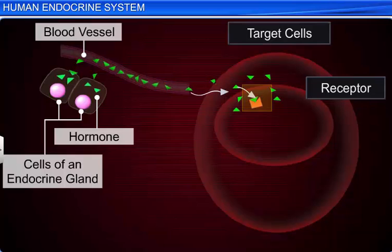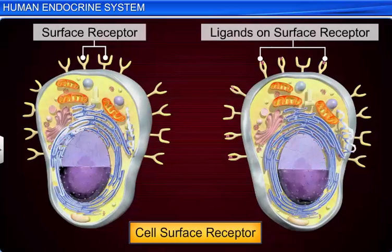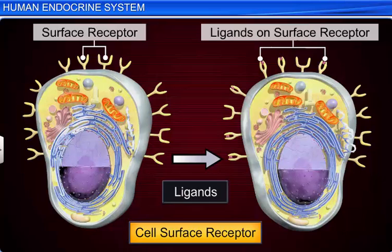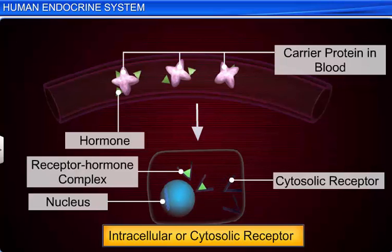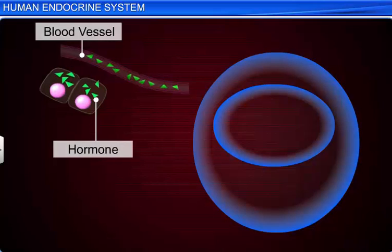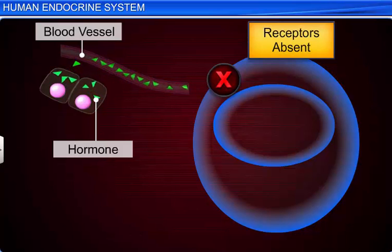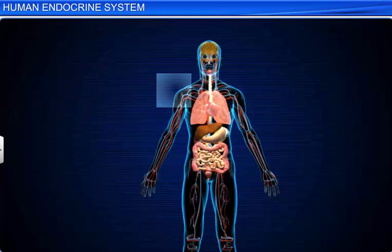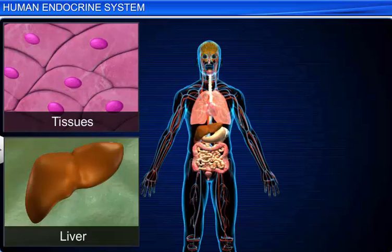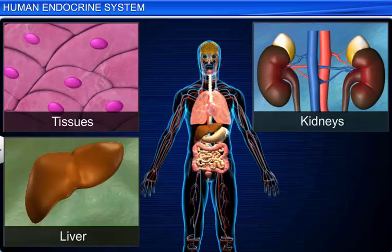A target cell responds to a hormone because it bears receptors for that hormone. A hormone receptor is a receptor protein that binds to a specific hormone. These hormone receptors are found either on the surface of a cell or within its cytoplasm, depending on the type of hormone. Cells that do not have receptors cannot be directly influenced by that hormone. Moreover, hormone secretions are induced by a stimulus and have an activating influence on neighboring or distant tissues.